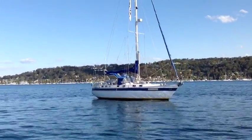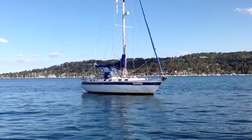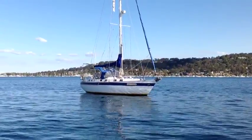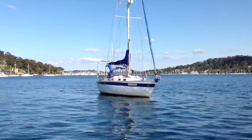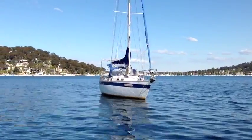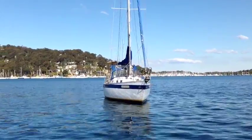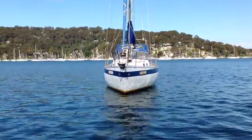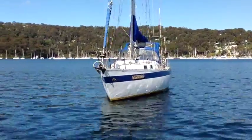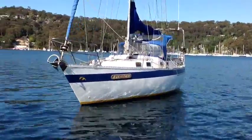The current owners have owned the yacht for around a decade and have enjoyed sailing her on Pitwater and beyond — including a couple of trips up to the Whitsundays, which the yacht is perfectly designed for. Easy sailing, solid sailing, and a heap of room for provisions.